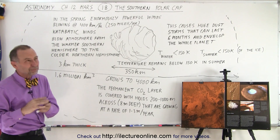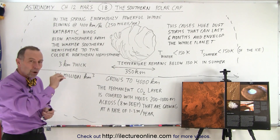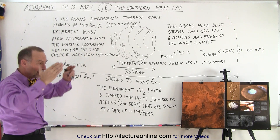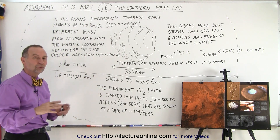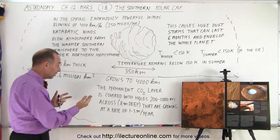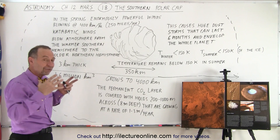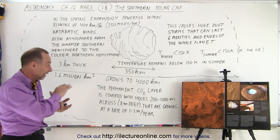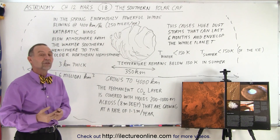That layer is only about eight meters thick — about 25 to 26 feet — and what's interesting is that it's pockmarked with pits or holes. In some areas the carbon dioxide is completely gone, leaving eight-meter-deep holes where bare water ice is exposed. Those pits are about 200 to 1,000 meters in diameter and are growing from year to year by about one to three meters, so very slowly that permanent CO2 sheet appears to be slowly disappearing.